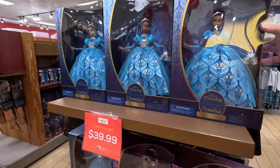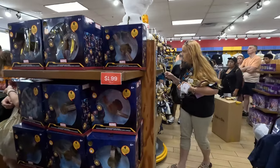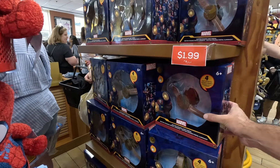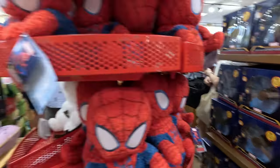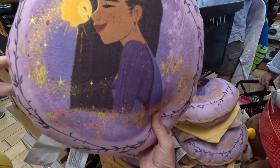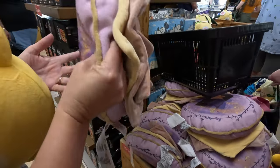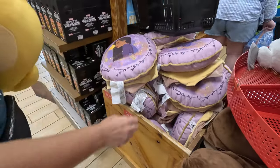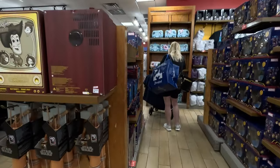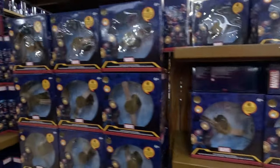Disney Princess Creative Souls doll: $39.99. Oh, they still have the Doctor Strange light portal. And if you're interested in a Wish pillow, they have Asha here, and a little one for $3.99 — that's also $3.99. I recommend the Star one. Wow, the checkout line goes way back!